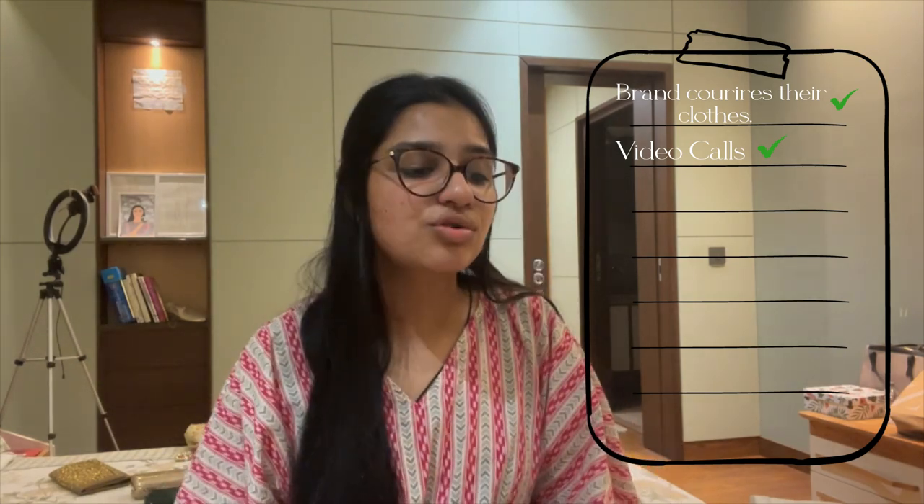I want to tell you guys what happened before all of this. After I got the offer, the brand couriered the clothes to me because it was not a Jaipur brand. We had three video call meetings with the brand. In the first one, we understand what kind of pictures they want — do they want an indoor or outdoor shoot, and if it's an outdoor shoot, what exactly are they expecting. In the second meeting, we confirmed the outfits and decided on locations.